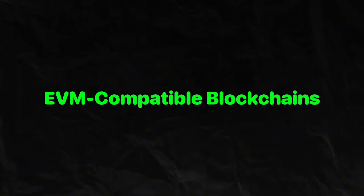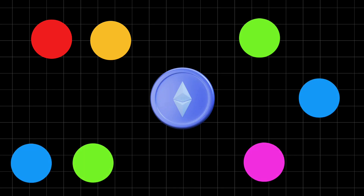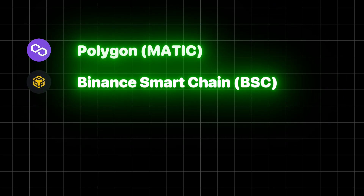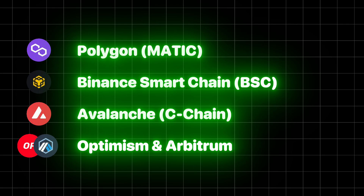EVM-compatible blockchains. Because the EVM is so powerful, many blockchains have adopted it to remain compatible with Ethereum's ecosystem. Some of the most popular EVM-compatible chains include Polygon (Matic), a layer-2 scaling solution for Ethereum; Binance Smart Chain (BSC), a faster and cheaper alternative with EVM support; Avalanche C-Chain, a high-speed blockchain that runs Ethereum-based dApps; Optimism and Arbitrum, layer-2 solutions for reducing Ethereum gas fees; and many others.